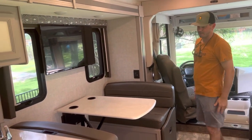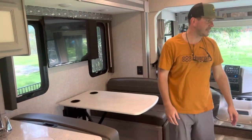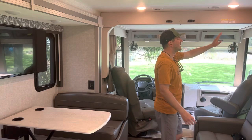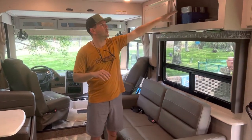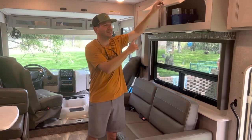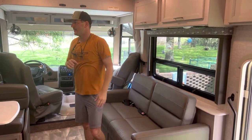You can see the dinette here, and there's lots of storage everywhere — everywhere you look there's storage. Up top there's the radio, and all of the TVs work through one switch hub right up here. Even the outside exterior TV has one.